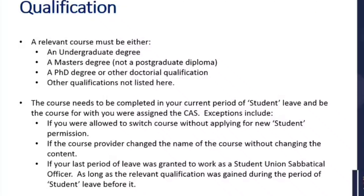The qualification related to this route must be a course that is either an undergraduate degree, a master's degree — but not a postgraduate diploma, only a full master's degree — a PhD or other doctoral qualification, or other qualifications not listed here. All the guidance will be signposted to you. But realistically, speaking about qualifications that UCB run, it will only be an undergraduate degree or a master's degree.